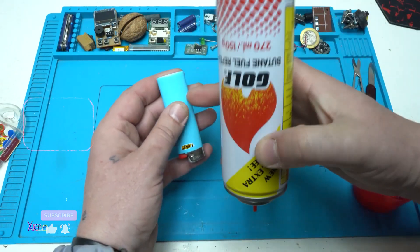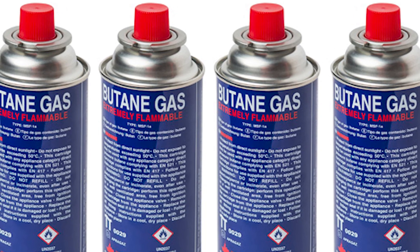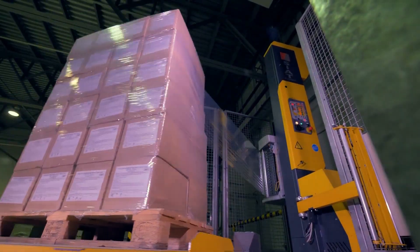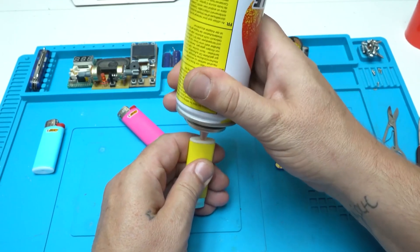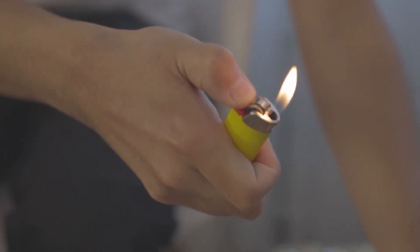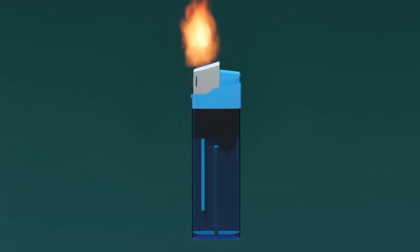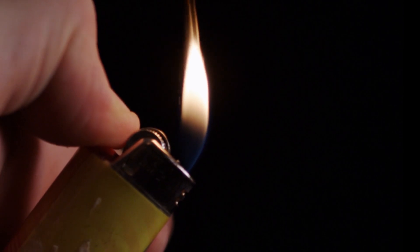BIC uses butane gas — a highly flammable substance that burns clean and is easy to store under pressure. Butane comes in large tanks delivered by specialized suppliers. The gas is carefully metered into each lighter in just the right amount. Butane burns at a consistent temperature and produces a stable, reliable flame. You can expect around 3,000 to 4,000 lights before the fuel runs out, with the gas stored under high pressure and released through a valve when you press the button.